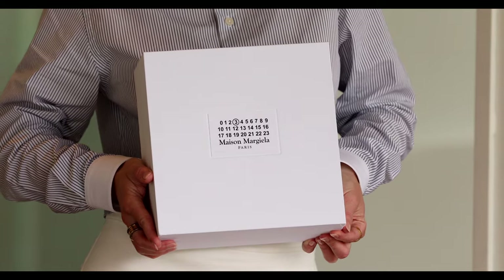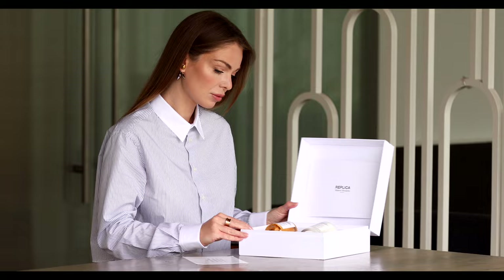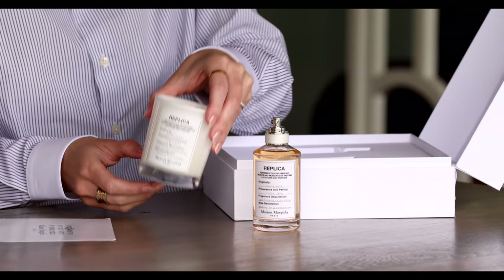Maison Margiela sent me a gift, and once I opened it I found one of my all-time favorite fragrances — Replica Beach Walk — and also the Replica Beach Walk scented candle.